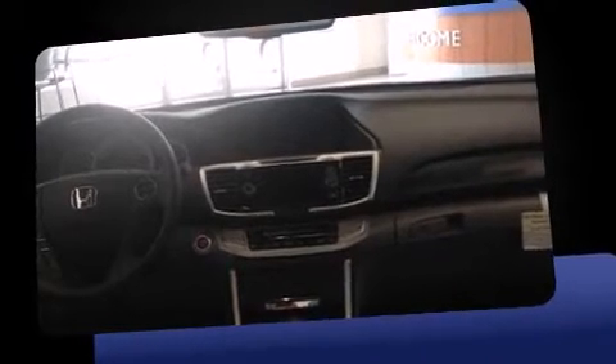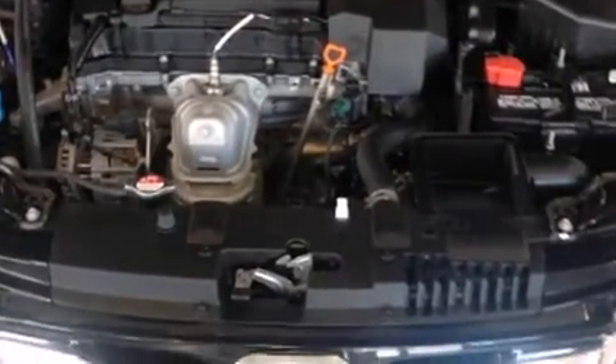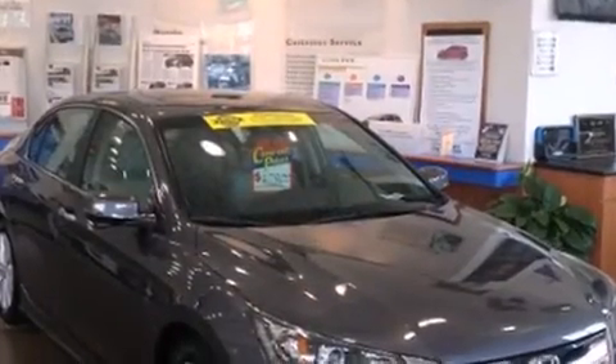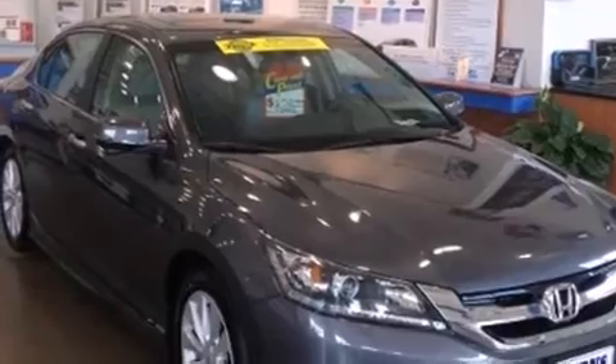A wealth of standard features means that you no longer have to sacrifice — like power windows, mirrors and seats, speed-sensitive wipers, a trip computer, heated seats, fully automatic headlights, turn signal indicator mirrors, lane departure warning, and one-touch window functionality.